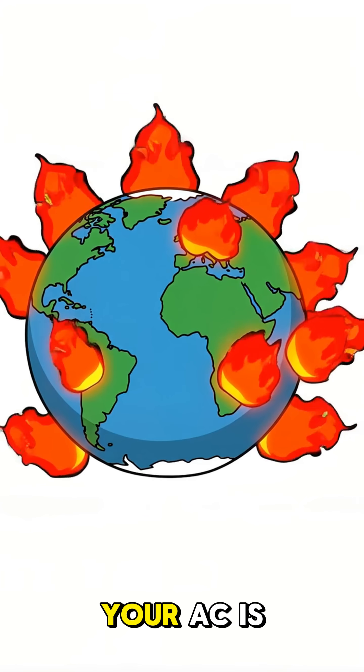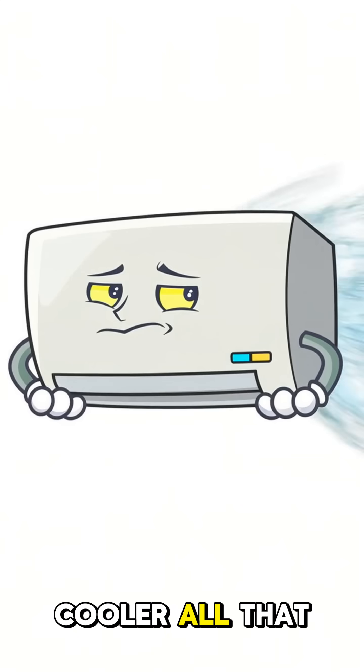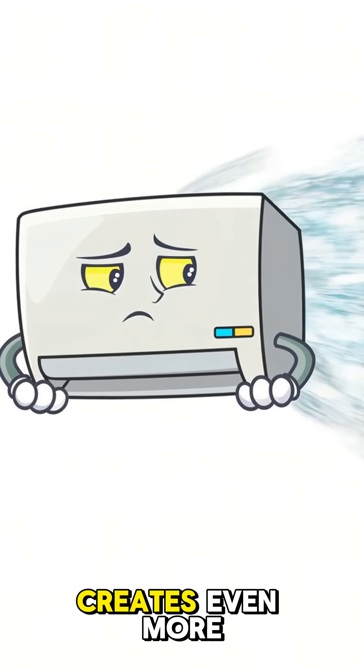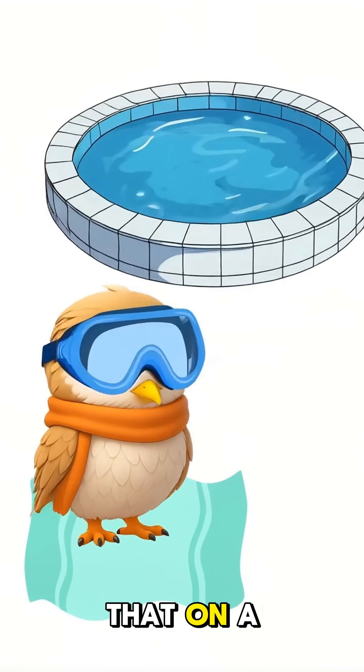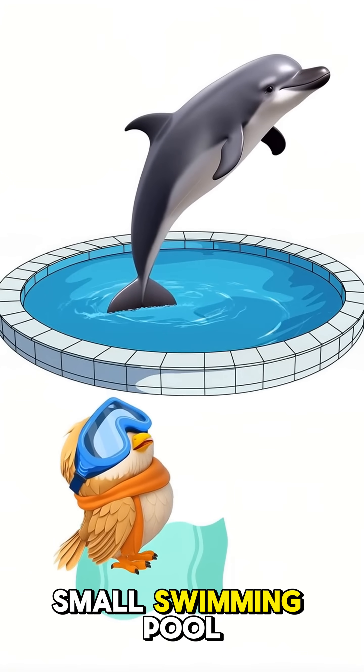But here's the mind-bending part: your AC is actually making the planet hotter while making you cooler. All that stolen heat gets dumped outside, plus the energy to run the system creates even more heat. Did you know that on a hot day, your AC can dump enough heat outside to warm a small swimming pool?